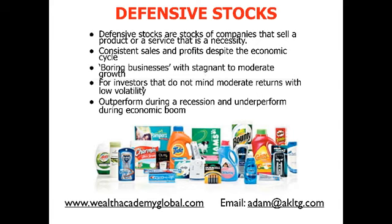These are great for investors who do not mind moderate returns with low volatility. Defensive stocks tend to outperform during a recession. Looking back at previous recessions, when the general stock market was collapsing, defensive stocks were going up — or at least they went sideways; they never went down. Because people still use their products. So the best time to buy defensive stocks is when you expect a recession to hit and last for a while.